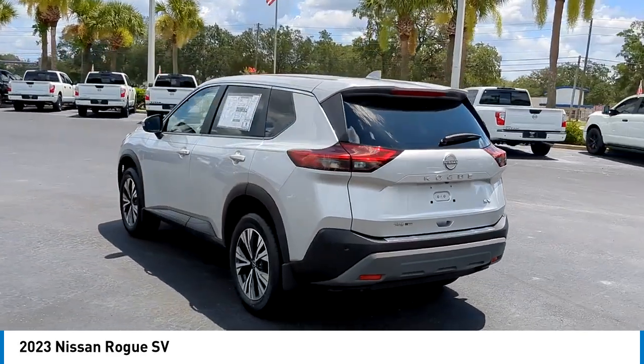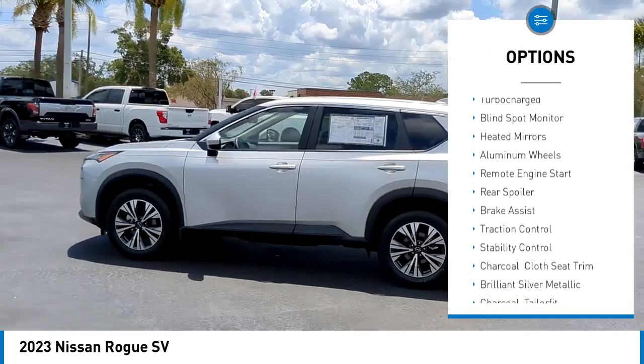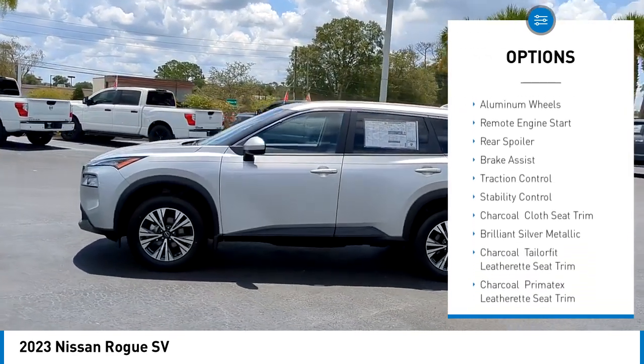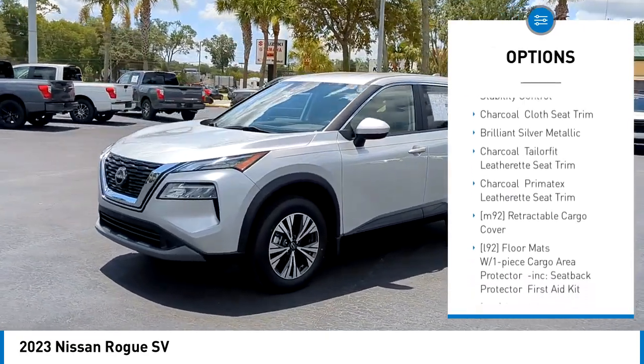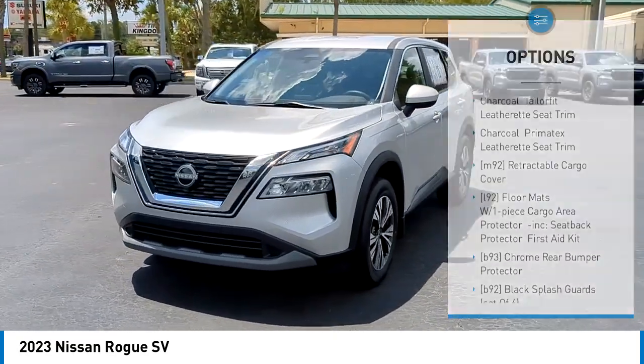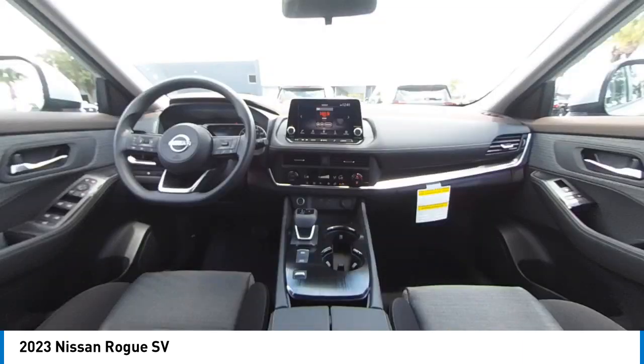Here are some of this vehicle's great options: tire pressure monitor, turbocharged, blind spot monitor, heated mirrors, aluminum wheels, remote engine start, rear spoiler, brake assist, traction control, and stability control.